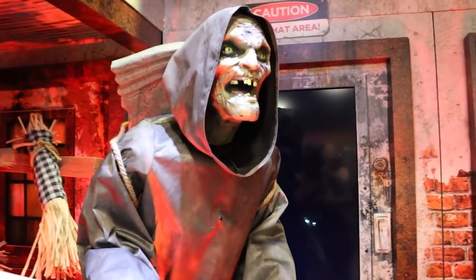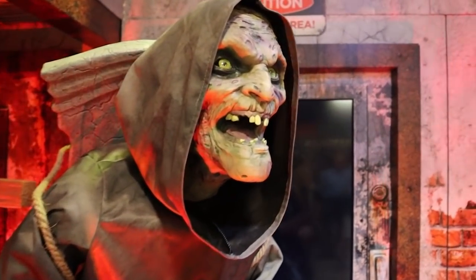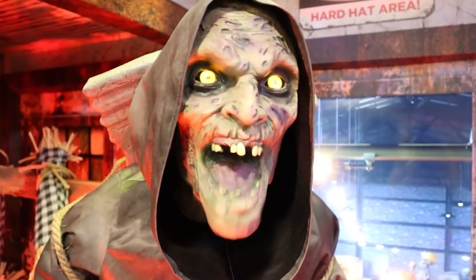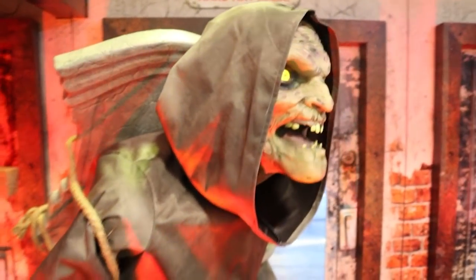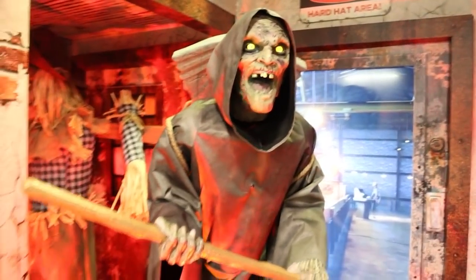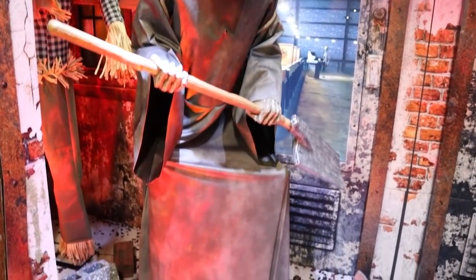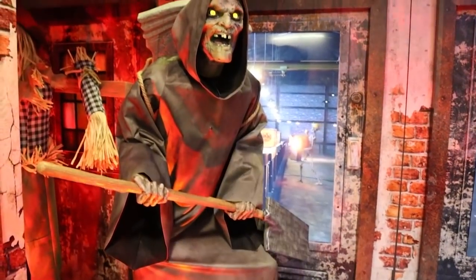This is one I've been super excited to see in person — this is the Caretaker. Look at the detail on his face. He says, 'Your soul will be mine.' I think he is so cool. If you've got a haunted graveyard at home, this is a must have.